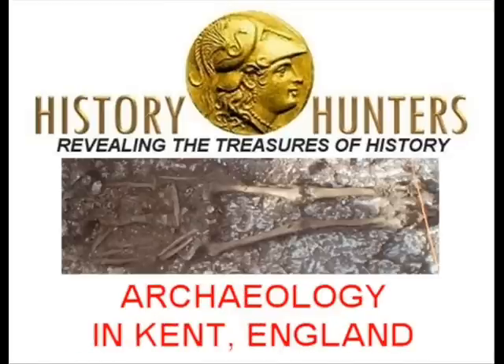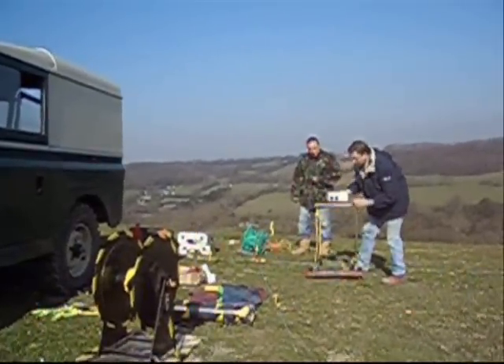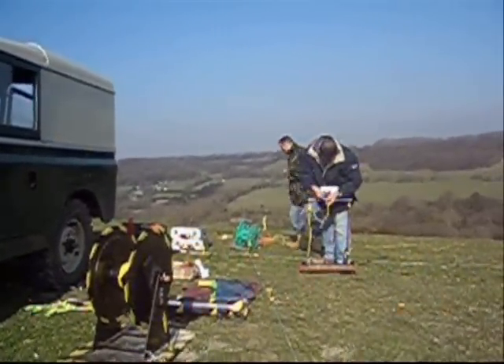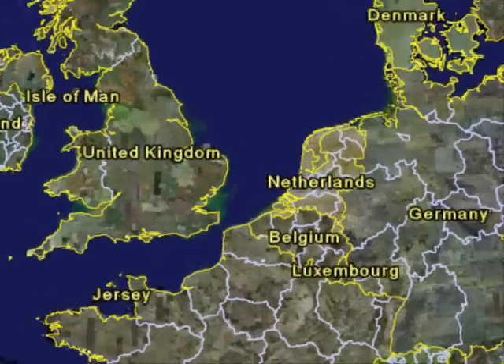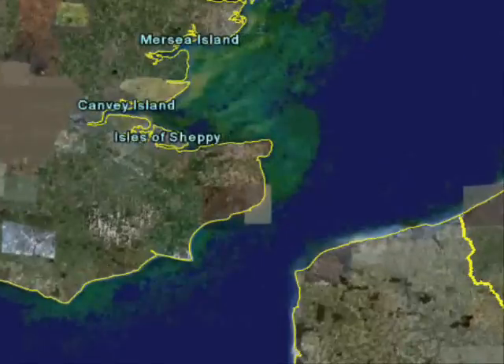This is how we discovered a Saxon burial on a hillside in Kent on the southeast coast of England. With the fall of the Roman Empire in the 5th century, Angles, Saxons, Jutes and Frisians began to cross from Europe into the southeast corner of England.